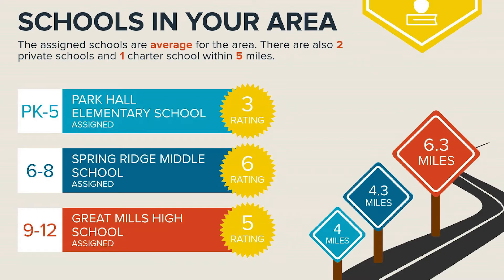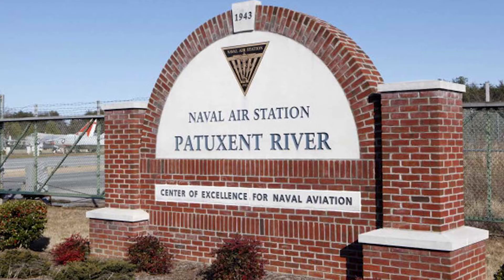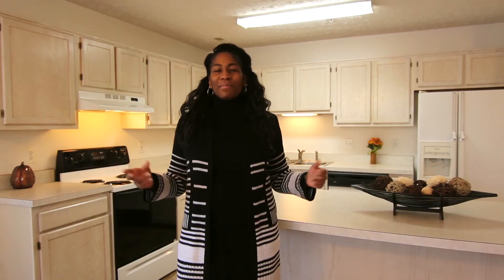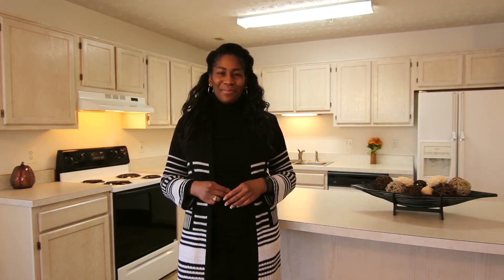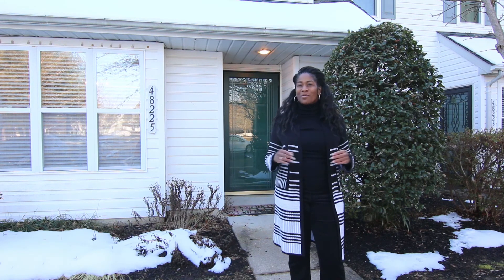The home is just minutes from schools, restaurants, shopping, and the Naval Air Station Patuxent River. You will simply fall in love with this home, the neighborhood, and the private beach. What are you waiting for? Call me today to schedule a private showing because this home will not last.